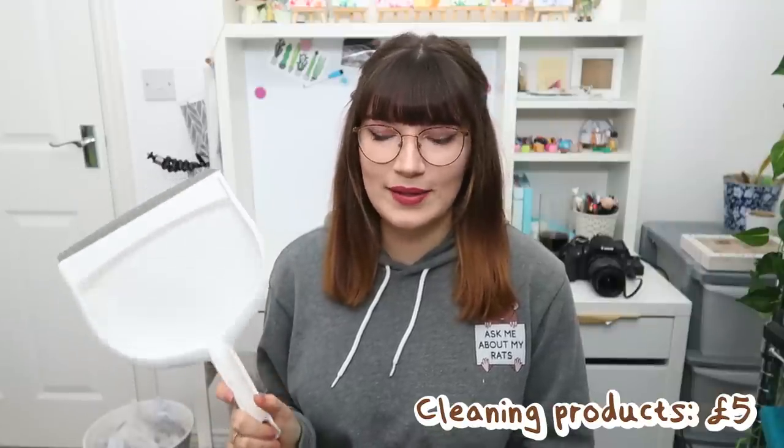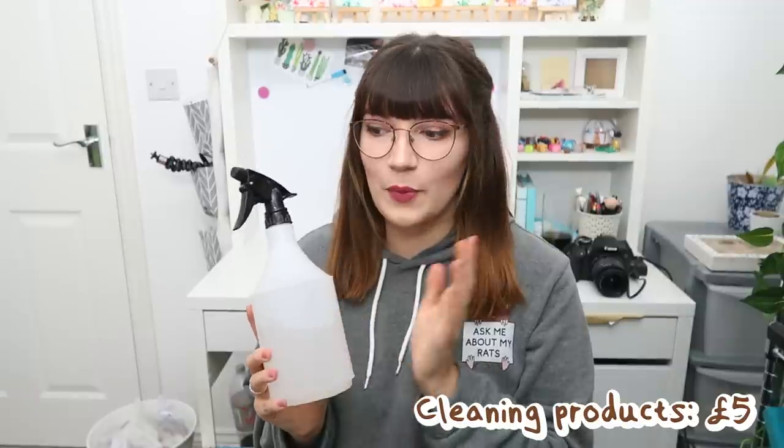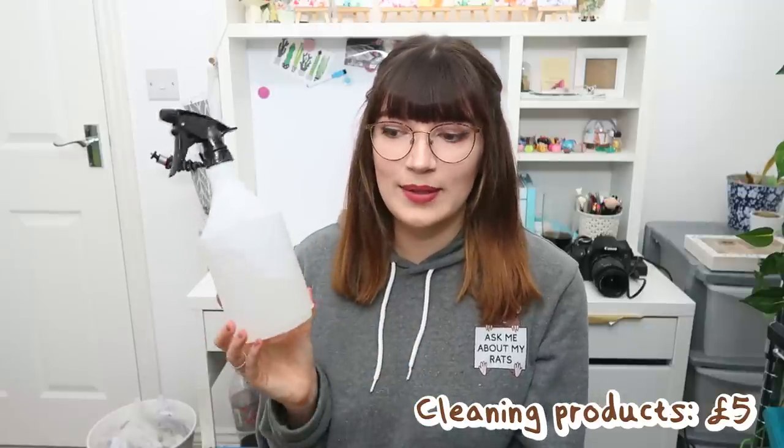Then of course you're going to want some cleaning products when it comes to cleaning out your mice. This is as simple as a dustpan and brush, which cost me about £3 — makes cleaning so much easier. You're also going to want a cleaning solution. I use a 50/50 vinegar and water solution which probably cost me £2 in total — £1 for the vinegar, £1 for the bottle. You can also buy a store-bought solution which is about £2.60 to £2.80 for a similar size bottle.